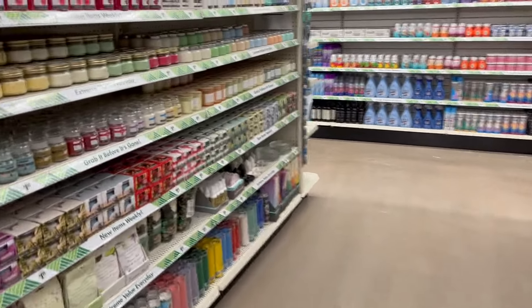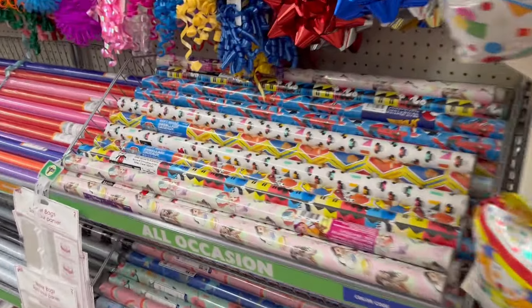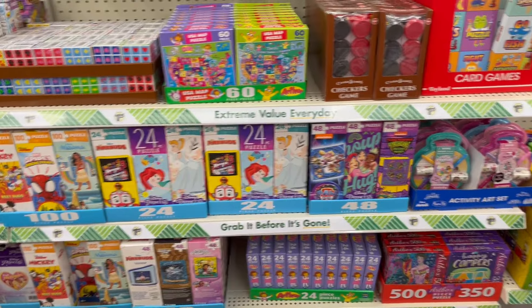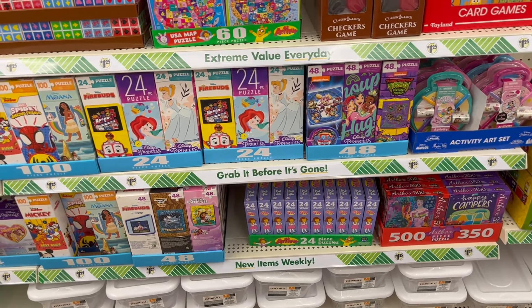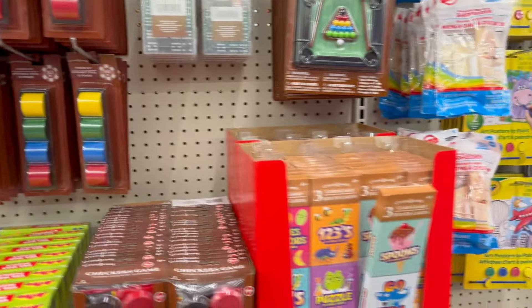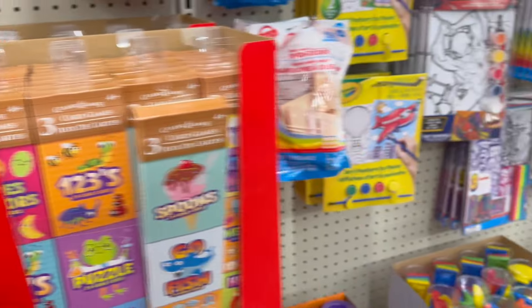The candles are back to $1.25. Wrapping paper for $1.25 - great deal. Puzzles for $1.25 - during COVID people were buying them here and flipping them for $10 on Facebook. There's even a poker set for $1.25 - cheap plastic, but you can play checkers for $1.25 too. I sell on Whatnot so I might grab a couple of these to give out as gifts.